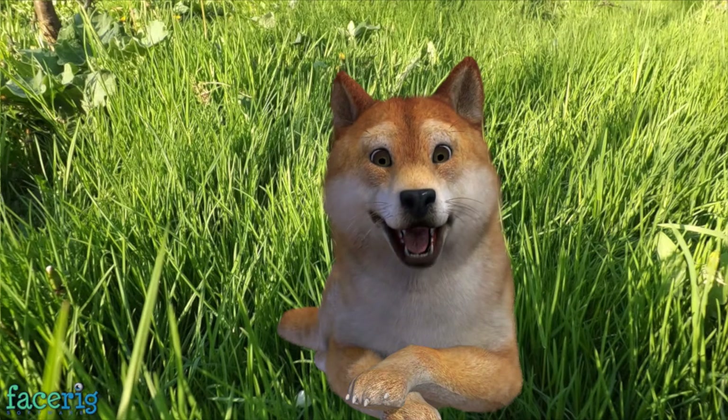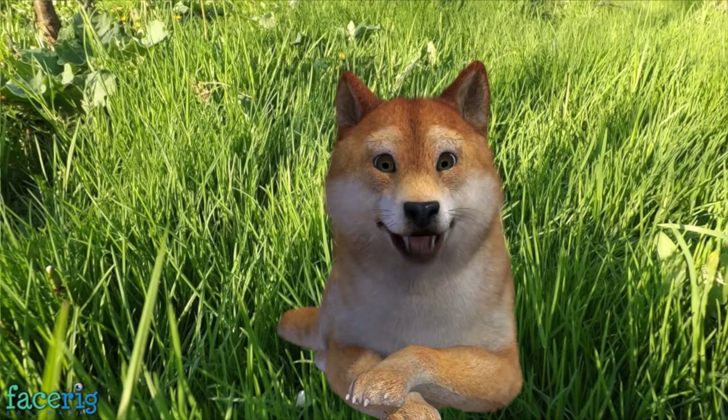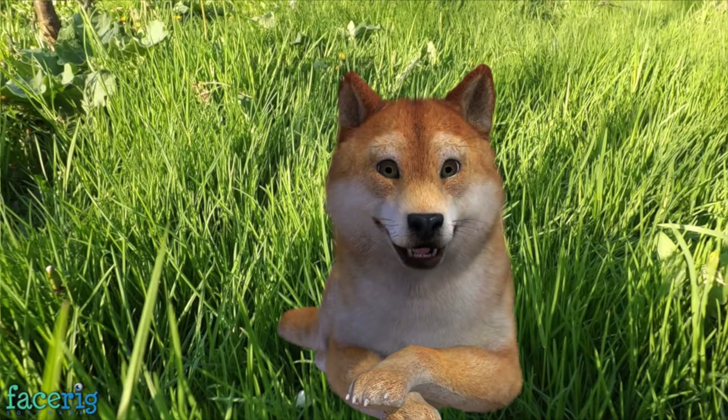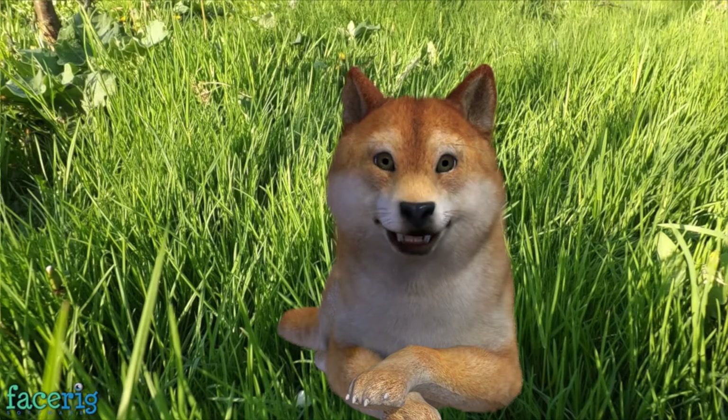Hairy and bald. The monkey is a hairy animal, while the sphinx cat is all bald. No hair at all. That's a special breed of cat.